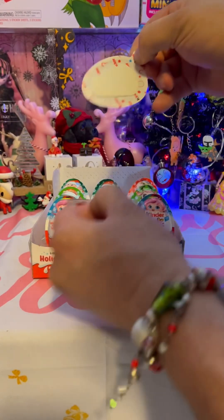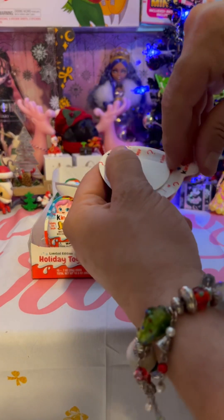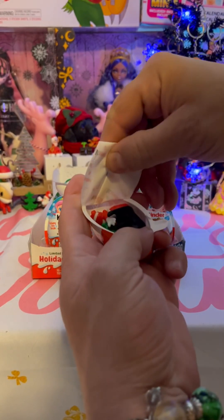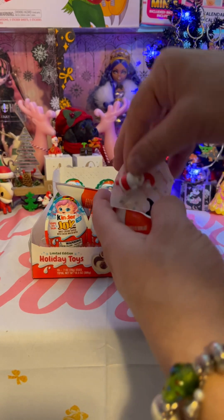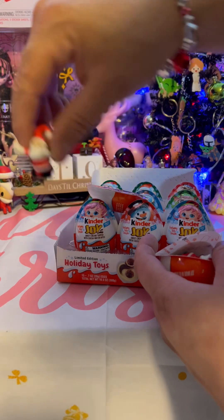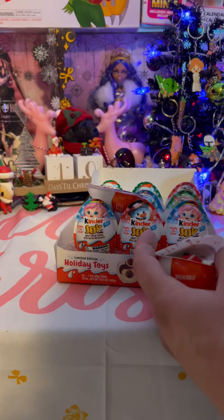Day 3. Let's see. Oh no, it's Santa again. Oh, dang. Same Santa. Oh well. Try again tomorrow.